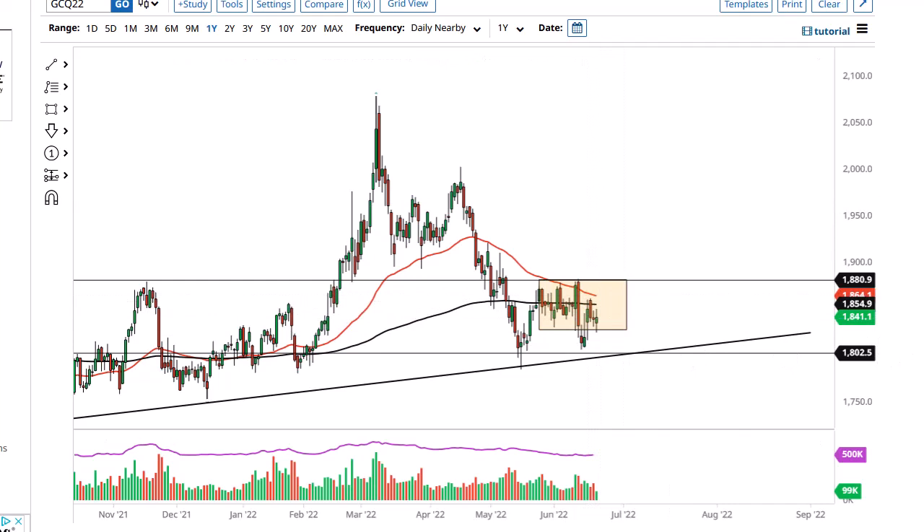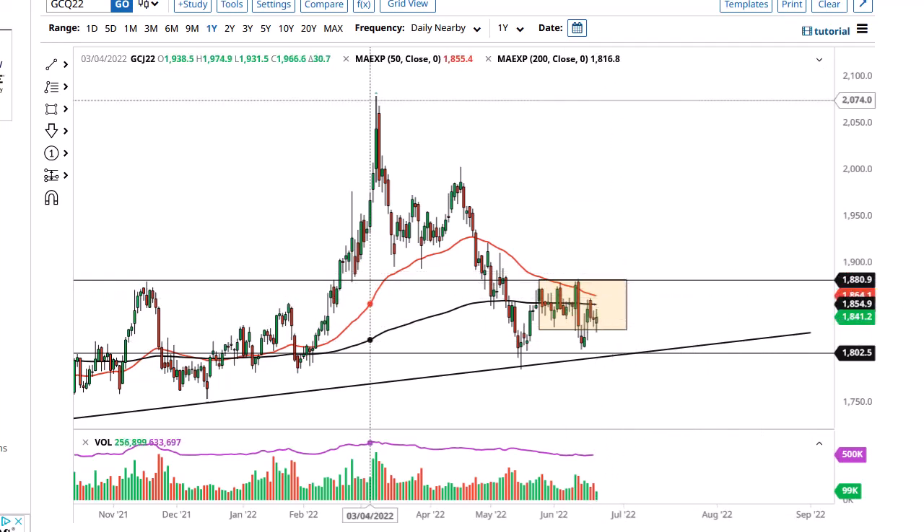Right now I think we have more chop than anything else, and therefore you're going to have to be very comfortable doing the range-bound type of trading situation we're in now.